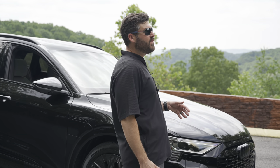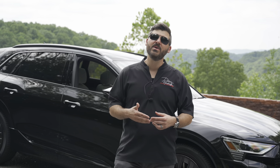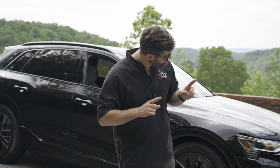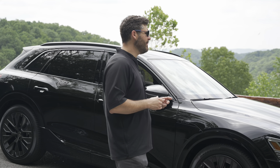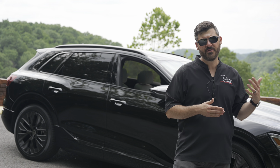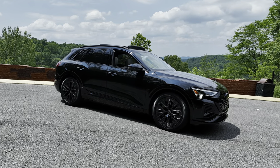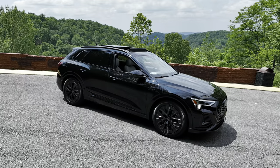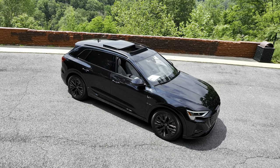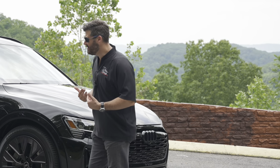Overall, if you're coming from an internal combustion engine SUV — like a previous generation of this car — I really think this is probably one of the easiest cars to transition from ICE to an EV. This looks like an internal combustion car. Nothing tells you that it is. It looks just like a normal car, which I'm a fan of.